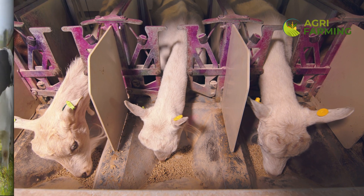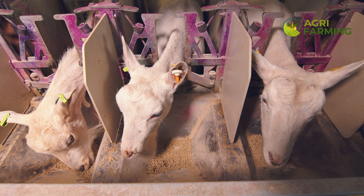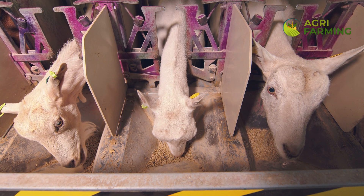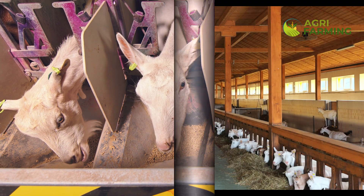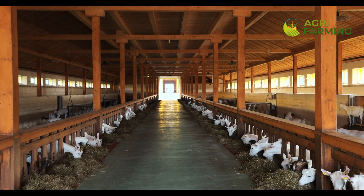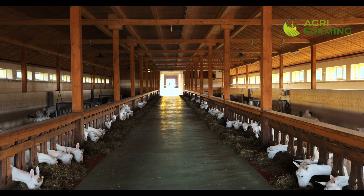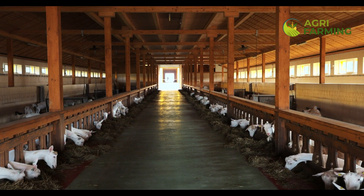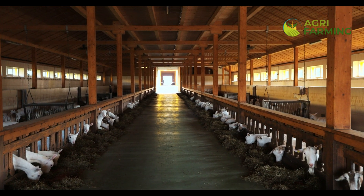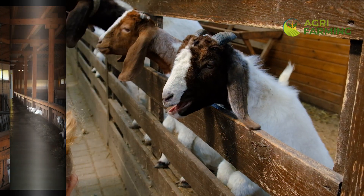First up, let's talk about automated feeding systems. These systems ensure your goats receive the optimal amount of feed at the right times, improving feed efficiency and reducing waste. We'll show you how different feeders work, from simple programmable dispensers to more sophisticated systems that adjust feed based on a goat's age, weight and milk production. These technologies not only save time but also help in maintaining consistent nutrient levels, which is crucial for the health and productivity of your herd.